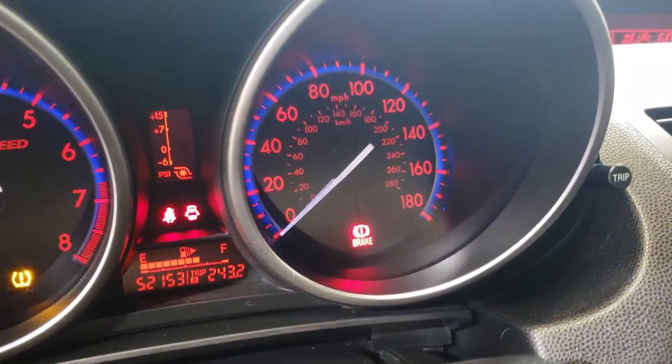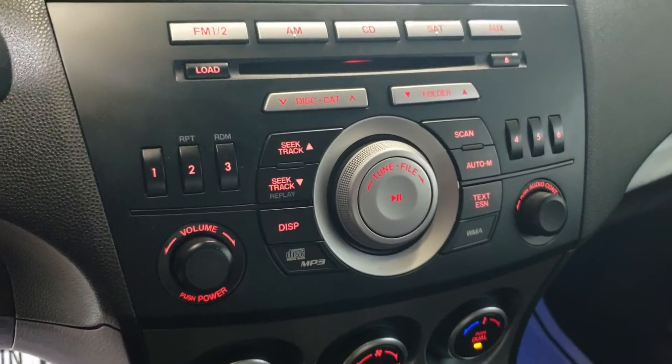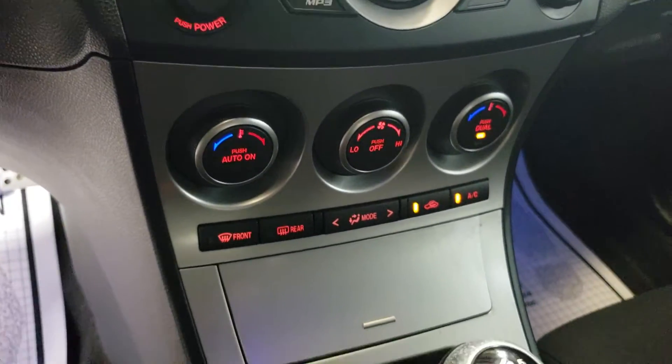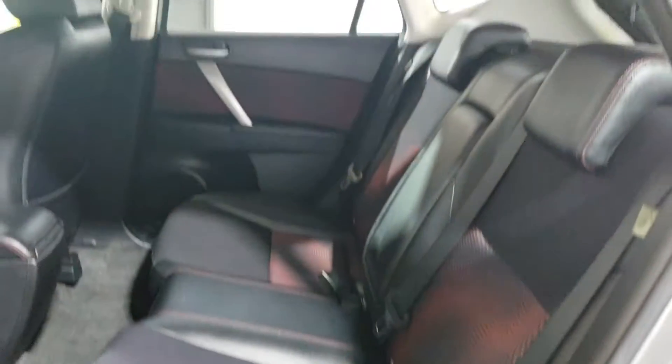52,000 miles, climate control here. Beautiful clean car for $14,000. Like I said, very hard to find these manual ones.